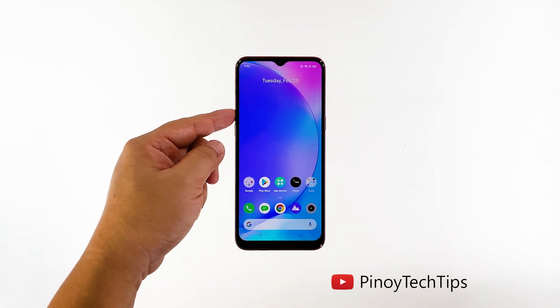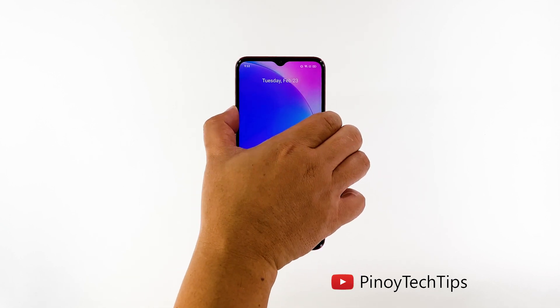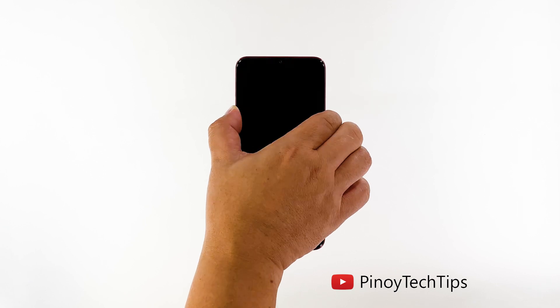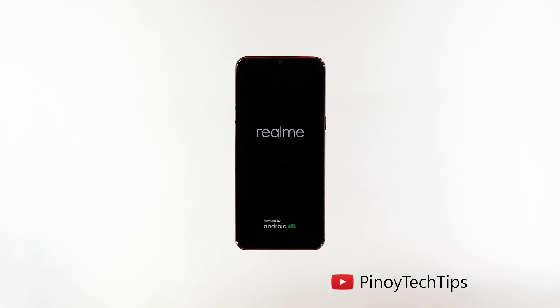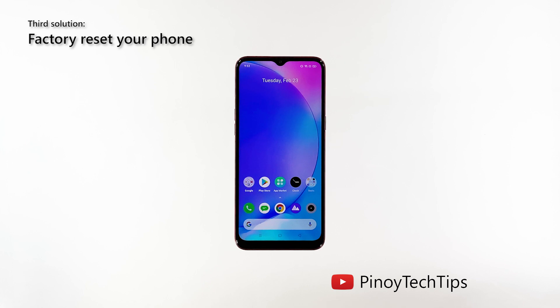Press and hold the Volume Up button and the Power key for 10 seconds. This will trigger your phone to shut down and power back up. Once the logo shows on the screen, release the Power key and wait until the boot process is finished. After the restart, try to see if your Realme C3 is still running slow.